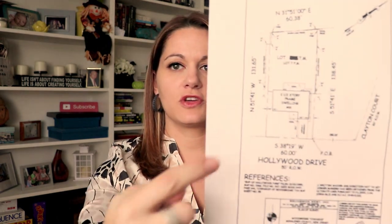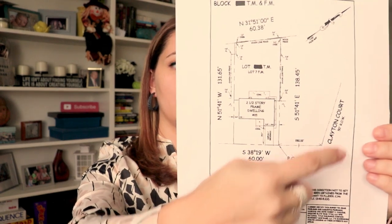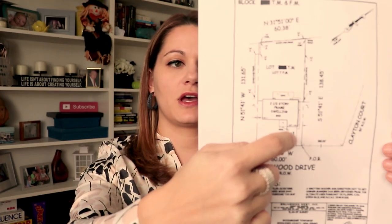Now I'm going to show you an example of a property survey map that one might get when purchasing a home here in New Jersey. You can see here it's identified by the street that the home is located on. It actually has a side street here. You've got the main dwelling structure, driveways, patios, back patios, and sidewalks.